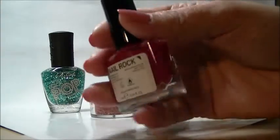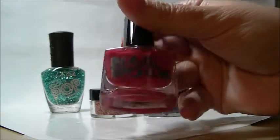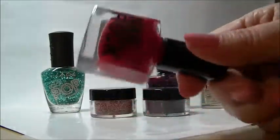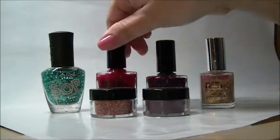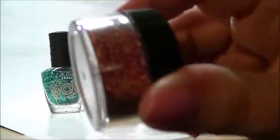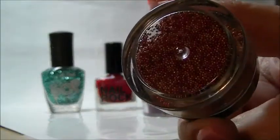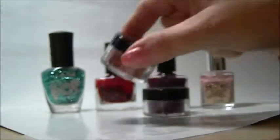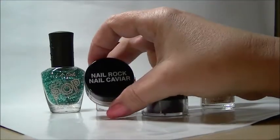The next one is the Nail Rock, and it's called Mars Red. It's just a really intense, opaque red in the bottle. I haven't tried this on the nail yet. And these little beads — they're really tiny microbeads. Let's see if my camera will focus in on them. I will be dipping my nails in those. And that's called Nail Rock Nail Caviar.